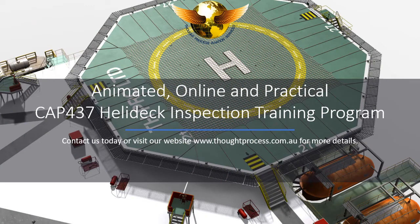Contact us today or visit our website www.thoughtprocess.com.au for more details.